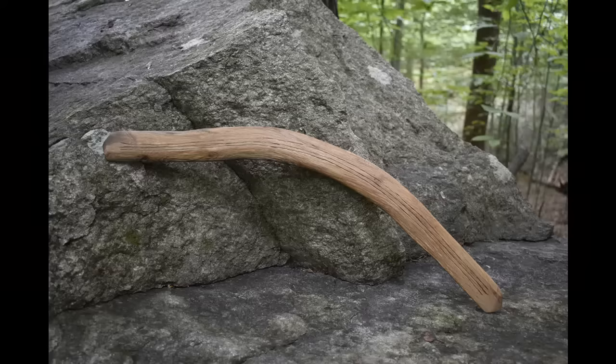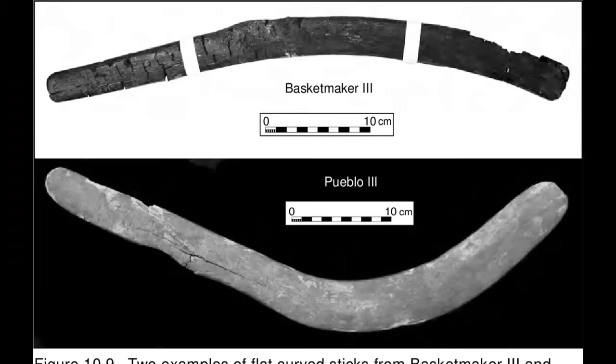The earliest examples appear in the Southwest deserts and plains around 3,000 years ago, with the classic version arriving in the Anasazi culture around 2,000 years ago.